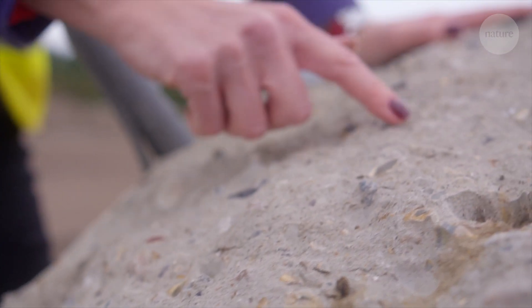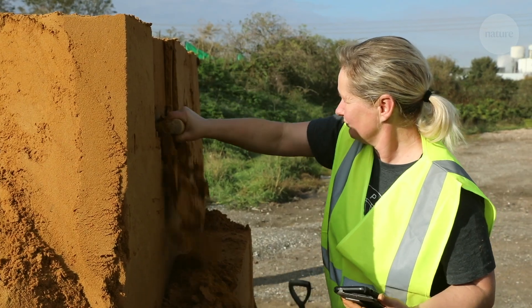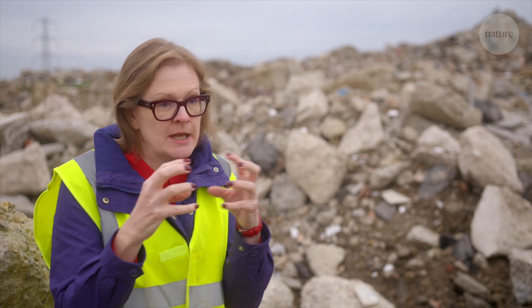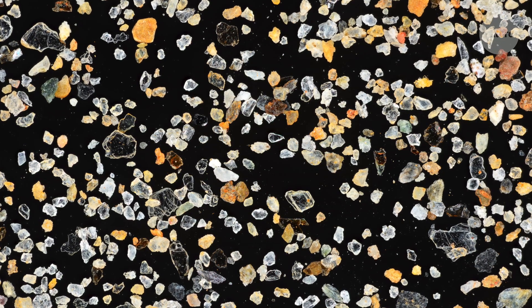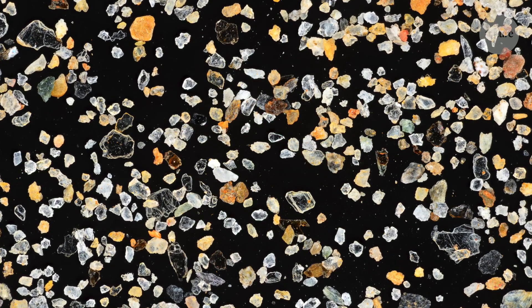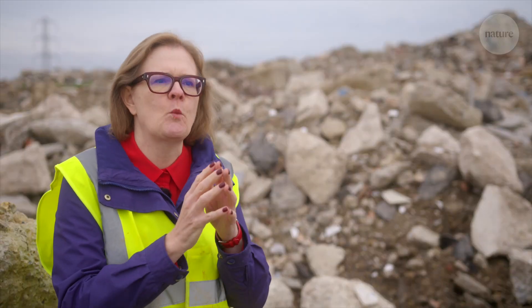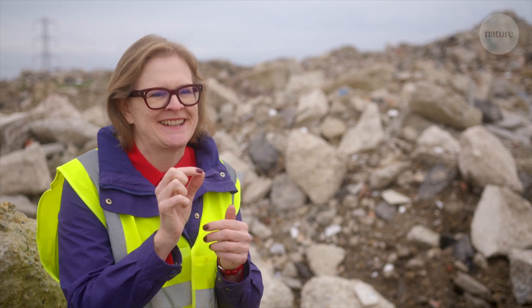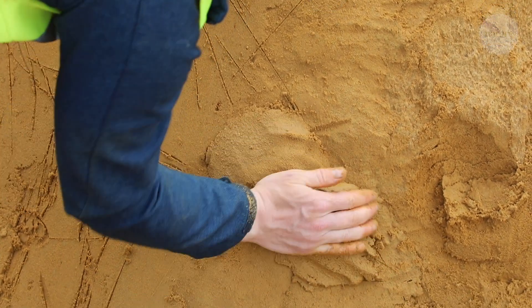But not all sand is created equal. Particles of building sand have very particular properties — they look a little like triangles or squares, with pointy bits that help bring them together and stick them properly. This is what sand made by water erosion looks like. Unfortunately, that doesn't apply to the sand found in abundance in deserts, which is formed by wind blowing, creating very smooth, rounded particles. They just don't come together as well, so we can't use desert sand for construction.